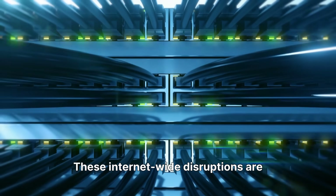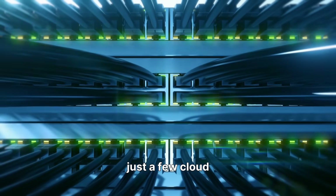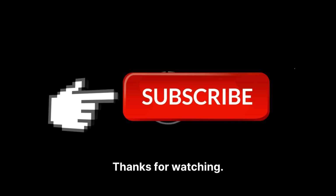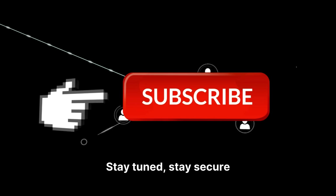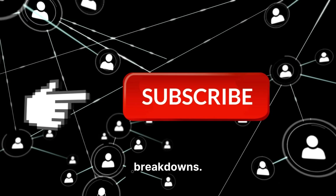These internet-wide disruptions are a reminder of how much infrastructure depends on just a few cloud networks. I'll keep tracking Cloudflare's updates, and once an official postmortem is released, I'll break it down for you. Thanks for watching. Stay tuned, stay secure, and don't forget to like and subscribe for more real-time cybersecurity breakdowns.